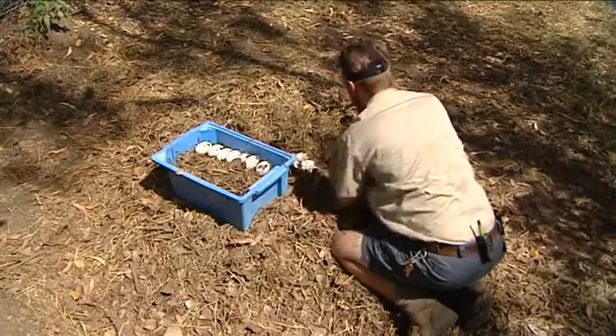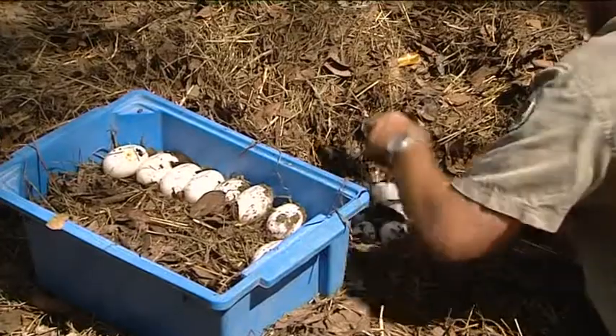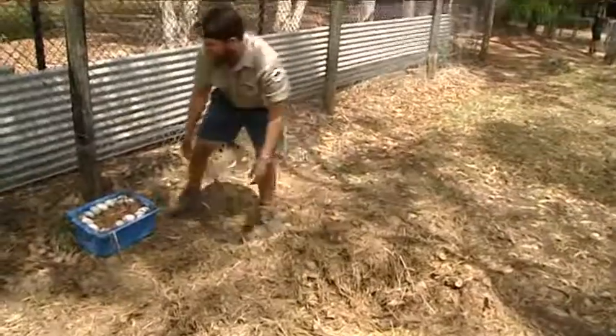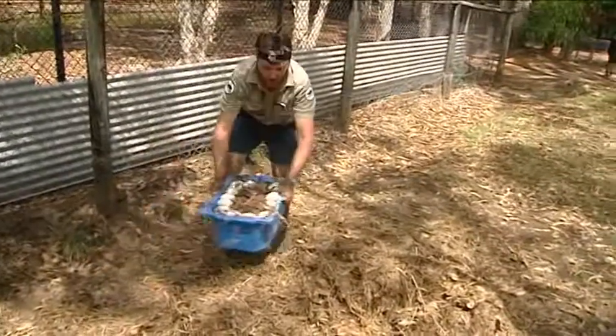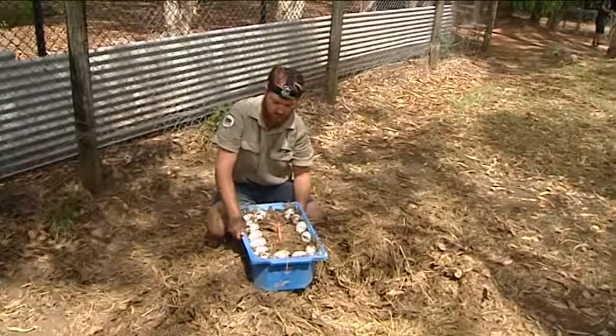One by one the eggs are carefully collected while the adult crocs are kept at bay. Each egg is laid inside a crate with mulch to make sure the delicate cargo isn't broken. We've collected somewhere in the vicinity of about 60 to 70 eggs, which we're very happy about.